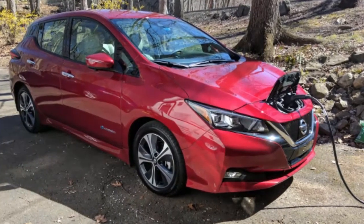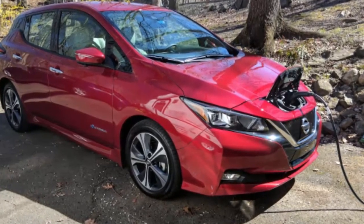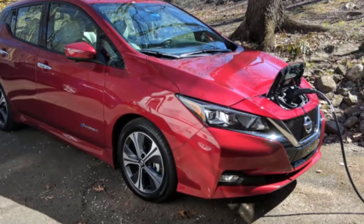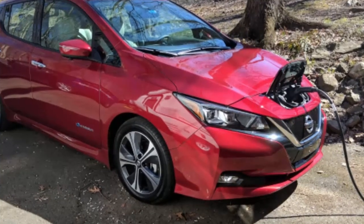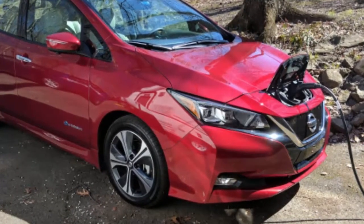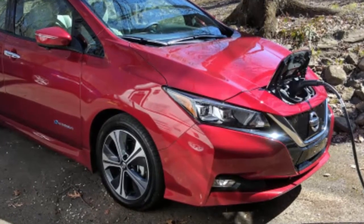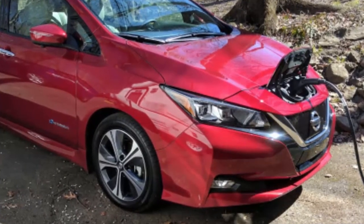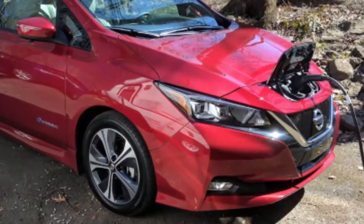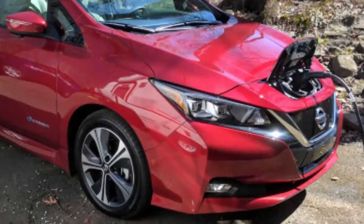Those battery replacements were covered under Nissan's powertrain warranty. This year, Nissan began selling in Japan refurbished battery packs for older LEAF models. The refurbished replacement batteries sell for around $2,800, which is substantially lower than the cost of new replacement batteries. Nissan hasn't yet announced a similar program for LEAF owners in the U.S., who may be looking to trade up from 24 kWh batteries to 30 kWh batteries.